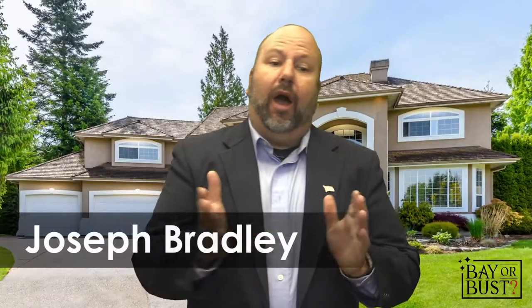Congratulations on deciding to buy a home — but now what? If you're like 99.9% of people, you're probably a little nervous, maybe a little confused, thinking: how much can I afford, where do I start, how does this process work? I'm Joseph Bradley with EXP Realty, and in this video I want to briefly summarize the process from start to finish. Good deals go fast, so we're going to walk you through nine basic steps of buying a home.